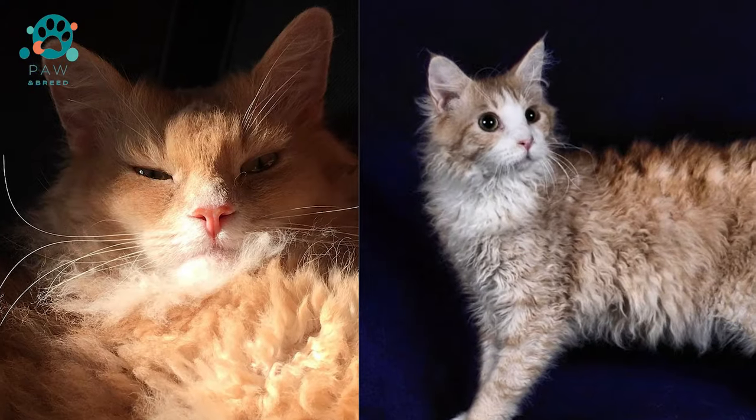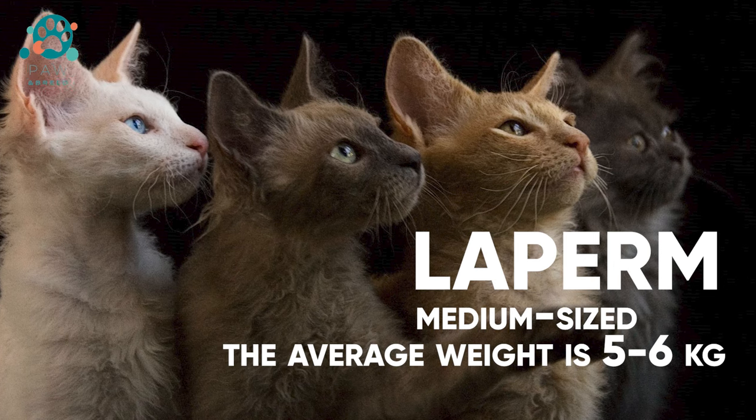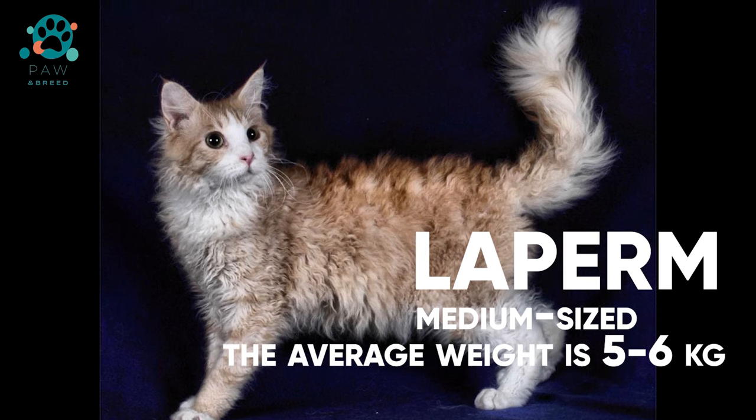Laperm belongs to the category of medium-sized cats. The average weight is 5 to 6 kilograms. There are individuals that weigh 3 to 4 kilograms — they are very light. The Laperm male is always larger than the female, but the difference is negligible.